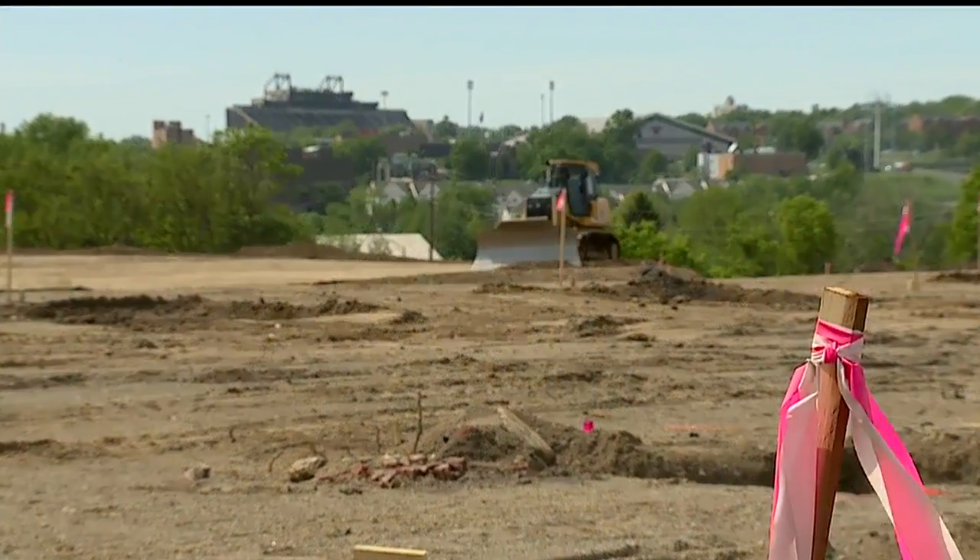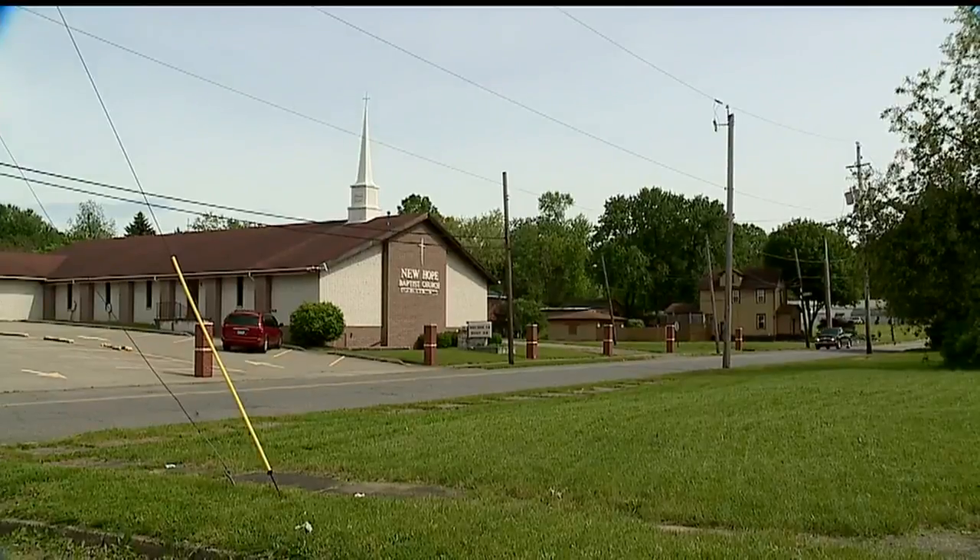The original plans were for four buildings, but there's so much property here that they're going to add two more buildings. So there'll be six production buildings instead of four, and still have an East Coast corporate headquarters.